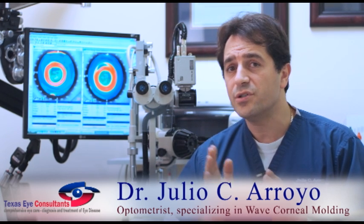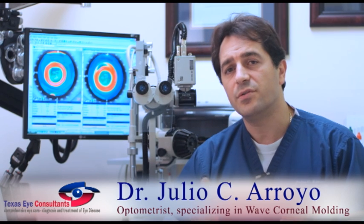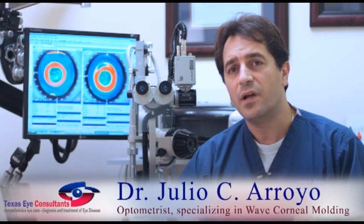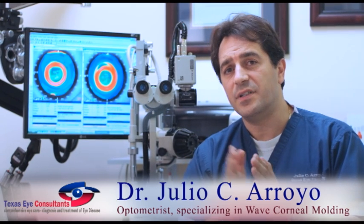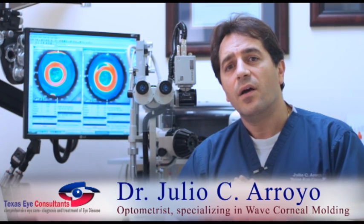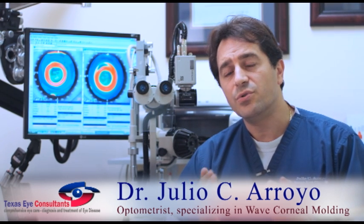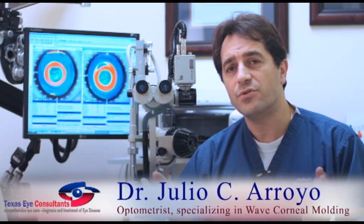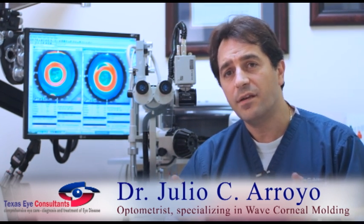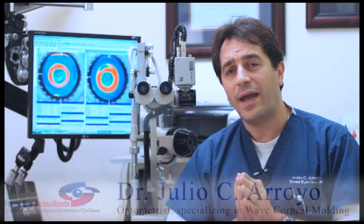When I discuss the different options with my near-sighted patients and their parents, I always tell them that it's important not just how the vision is today — not just 20-20 vision today — but what's going to happen in the future. As we mentioned, myopia is a progressive disease. It gets worse. Corneal molding offers the possibility to slow down, and even stop, that progression. There are four major studies that have shown that, and we are confirming it every day in our practice.